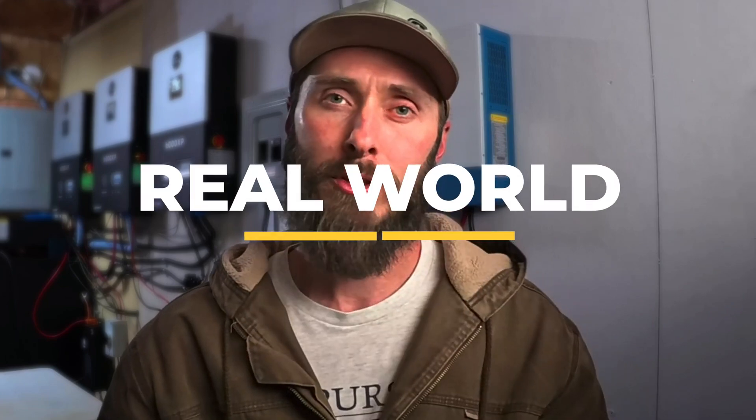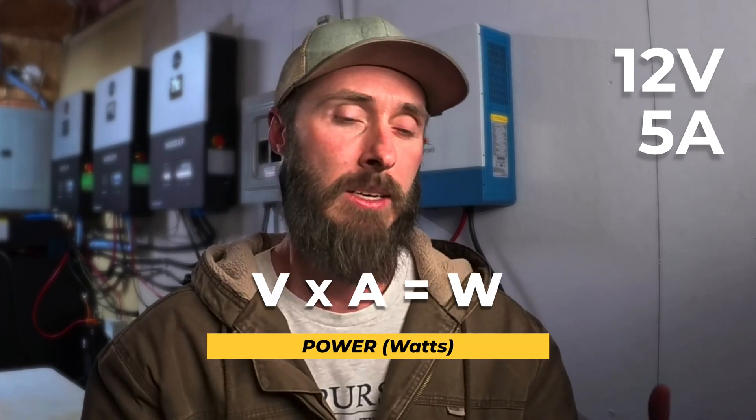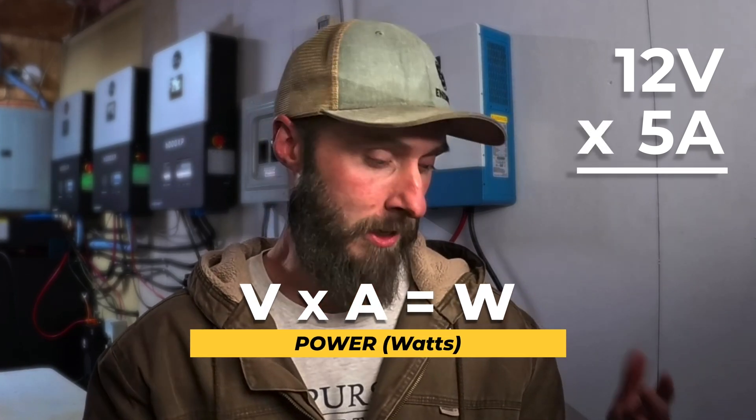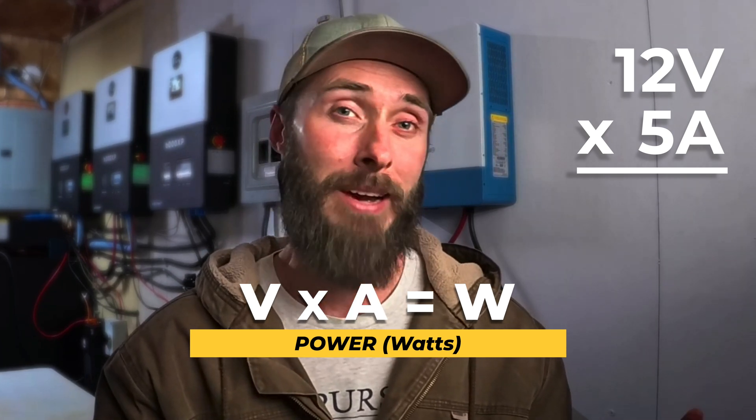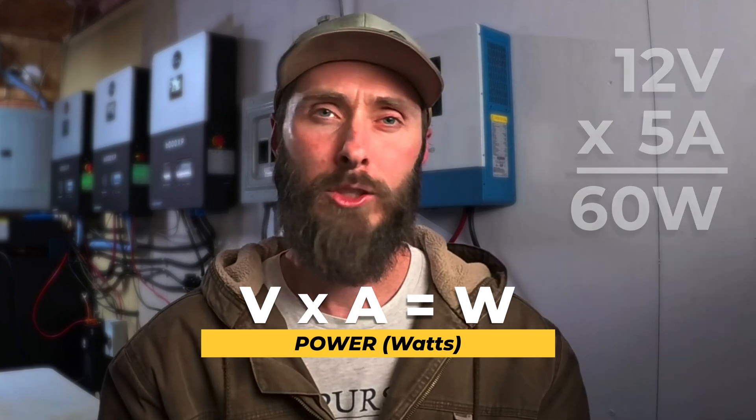Let's talk about some real world applications. Here I've got a 12 volt lithium battery, and let's say I've got a fan that draws five amps. So if I want to know how much power is actually being drawn — how many watts are being pulled into the fan — I'm going to need to do a little bit of math. I'm going to take my 12 volts, multiply that by five amps, and that's going to give us 60 watts. Super simple.